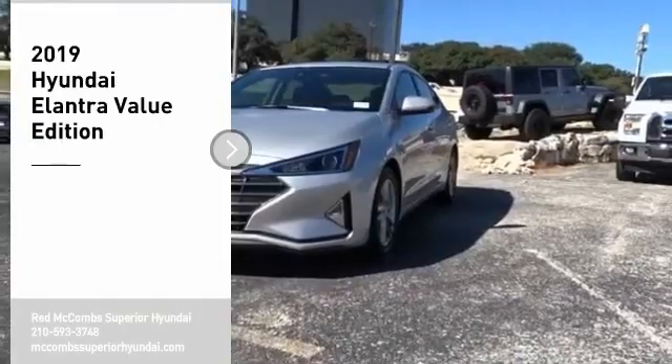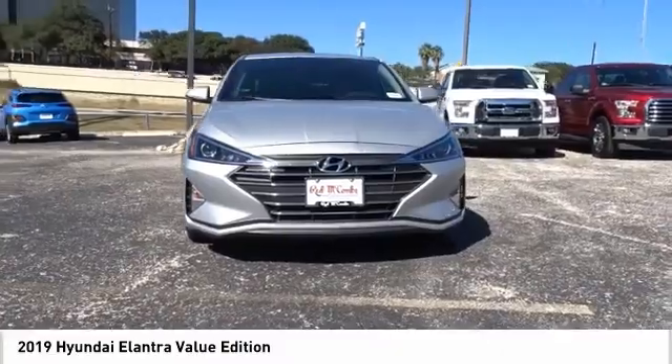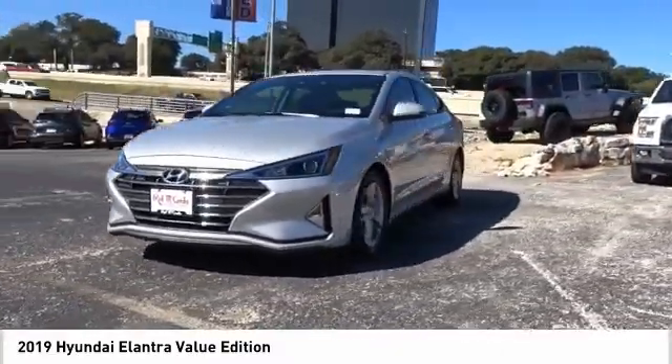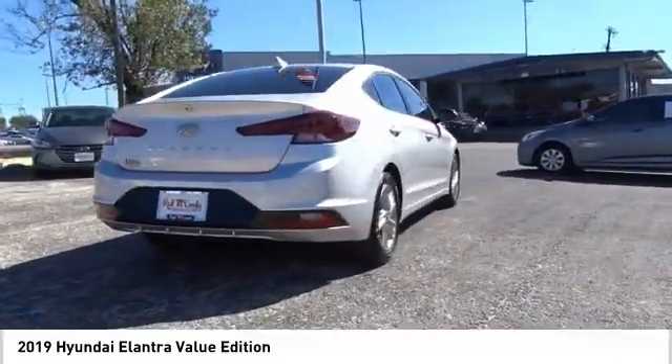Looking for the right vehicle? Check out the 2019 Elantra. The Elantra boasts the most interior room in its class and gets an exceptional 35 miles per gallon. With its luxurious standard features, the Elantra is an easy choice.